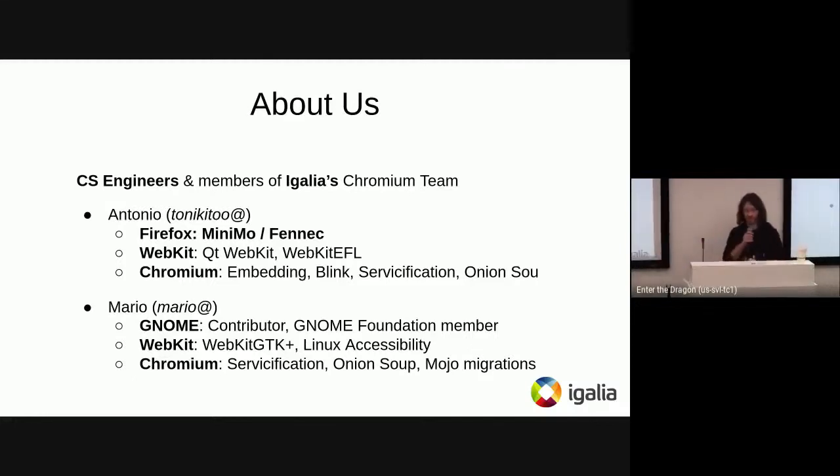I'm Mario. I've been working in open source for a while — initially with GNOME; I'm a GNOME contributor and Foundation member, and also worked in WebKit accessibility in the context of the GTK port. Recently I've been working in Chromium, specifically on servicification, Onion Soup, and the Mojo migrations that some of you might be aware of.